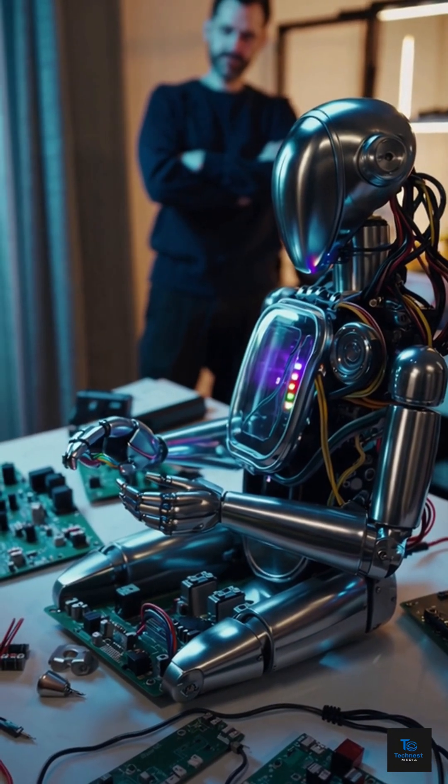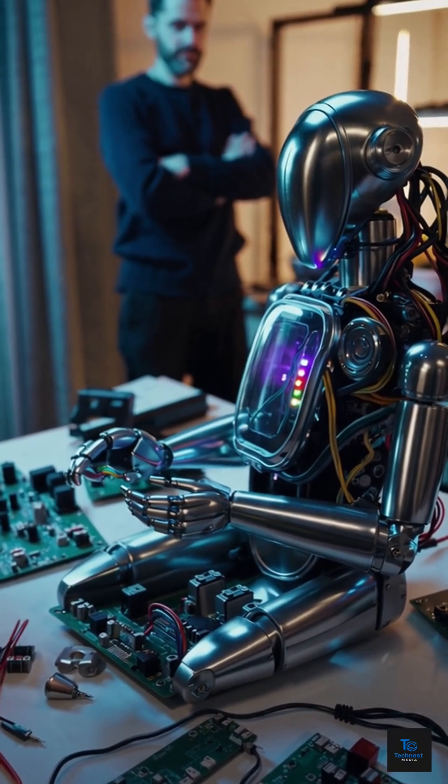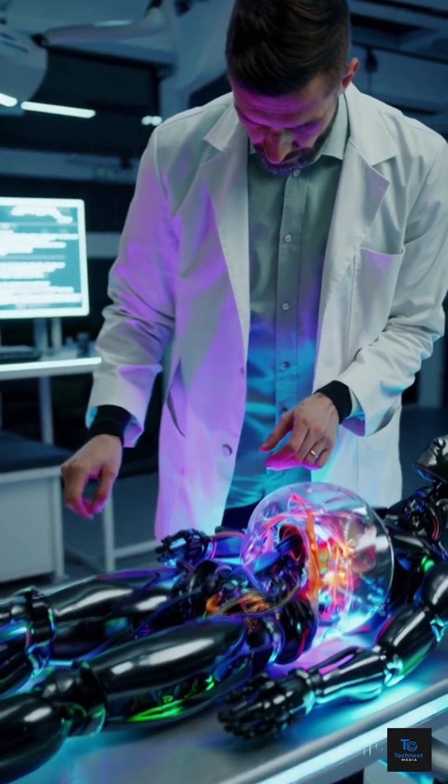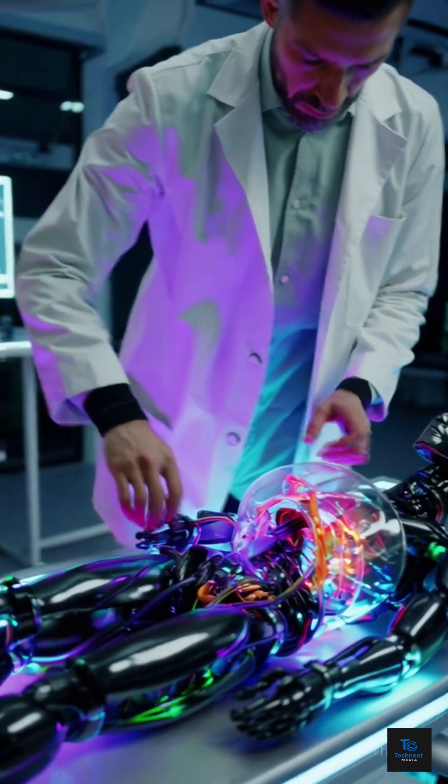Thanks to servo motors, these robots can do much more than just walk. They can open doors, handle delicate lab tasks, or even simulate a heartbeat.